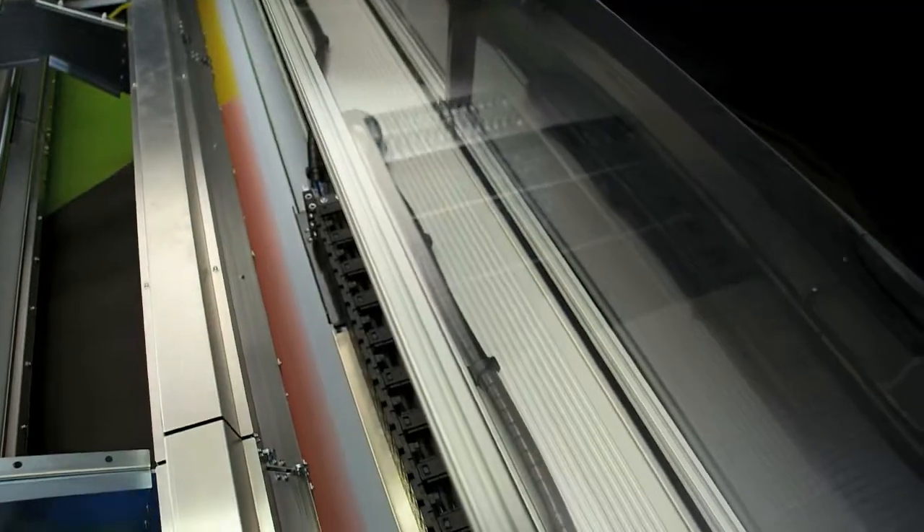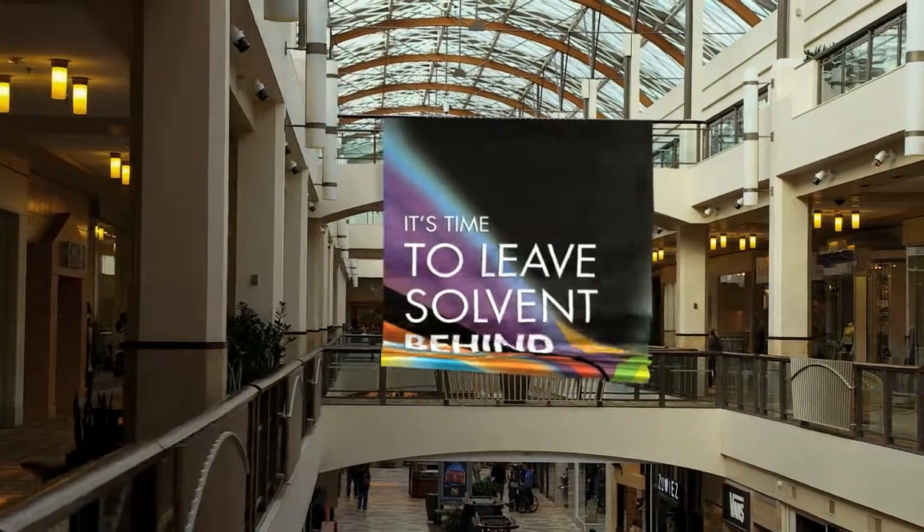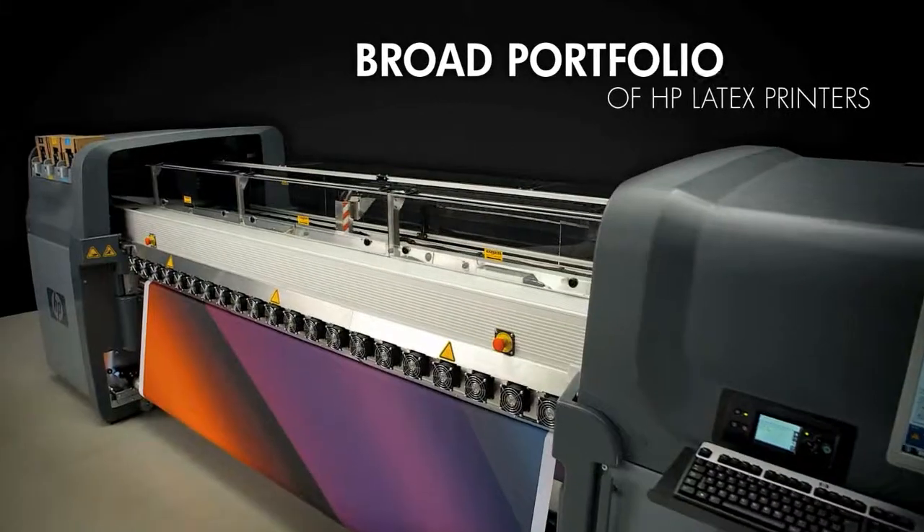In 2009, the world of commercial printing took another giant leap forward with the introduction of HP's revolutionary latex printing technologies.